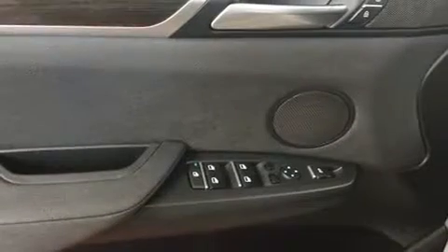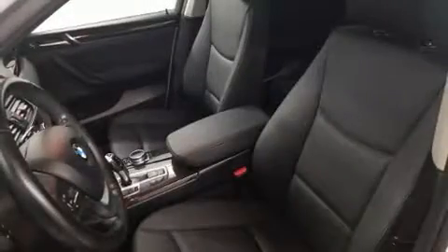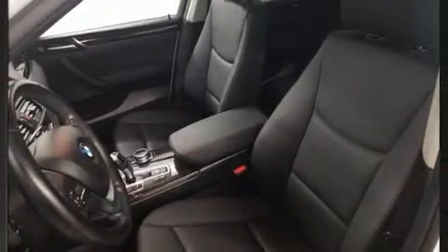BMW also prioritized safety and security with features such as dual front impact airbags with occupant sensing airbag, head curtain airbags, traction control, brake assist, anti-whiplash front head restraints, a security system, an emergency communication system, and four-wheel disc brakes with ABS.